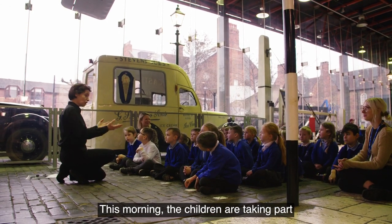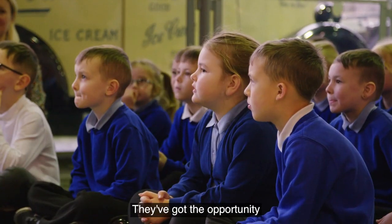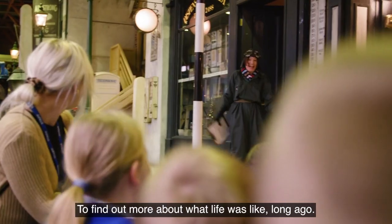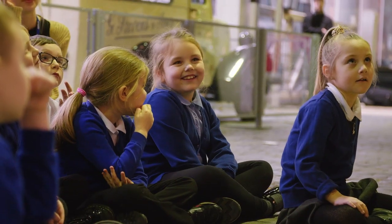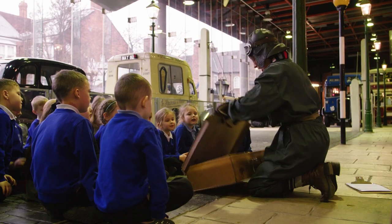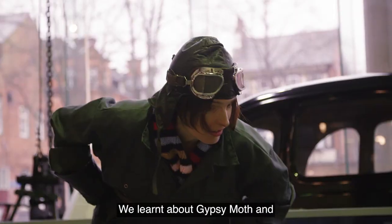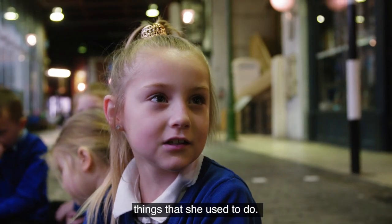This morning the children are taking part in an interactive workshop with the museum service. They've got the opportunity to handle artefacts from Amy's life, to find out more about what life was like long ago, as well as meeting Amy Johnson herself. I've been learning about where she travelled and how long it took. She was born in 1903 and she was born in Hull, and we learned about her Gypsy Moth and things that she used to do.